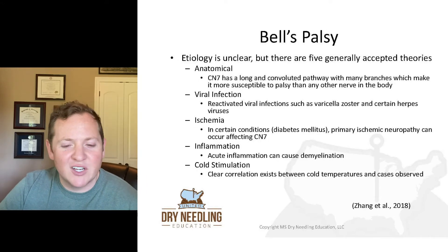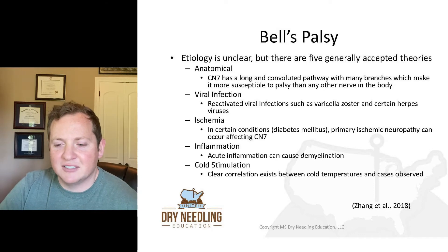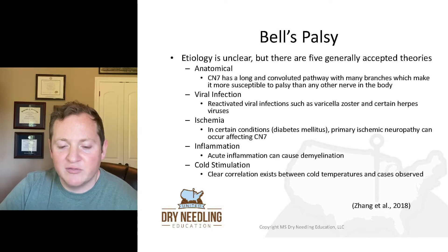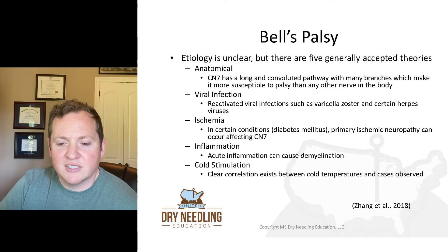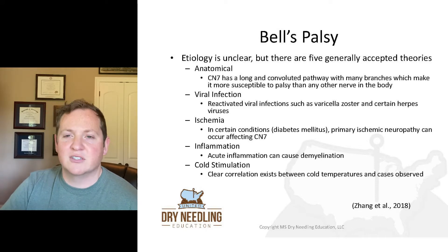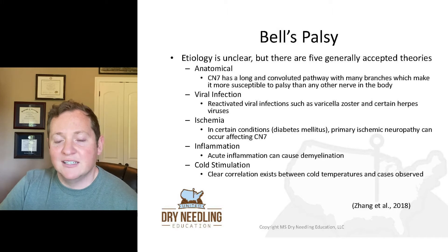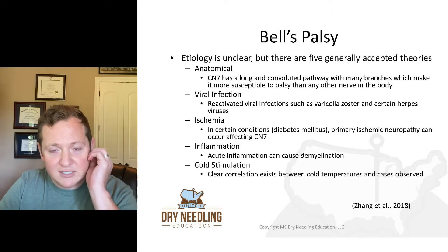The etiology isn't very clear about Bell's palsy, but there are five generally accepted theories. There's an anatomical theory, viral infection, ischemia, inflammation, and cold stimulation. For the anatomical theory, cranial nerve 7 has a long and convoluted pathway with lots of branches, making it more susceptible to palsy than any other nerve in the body.